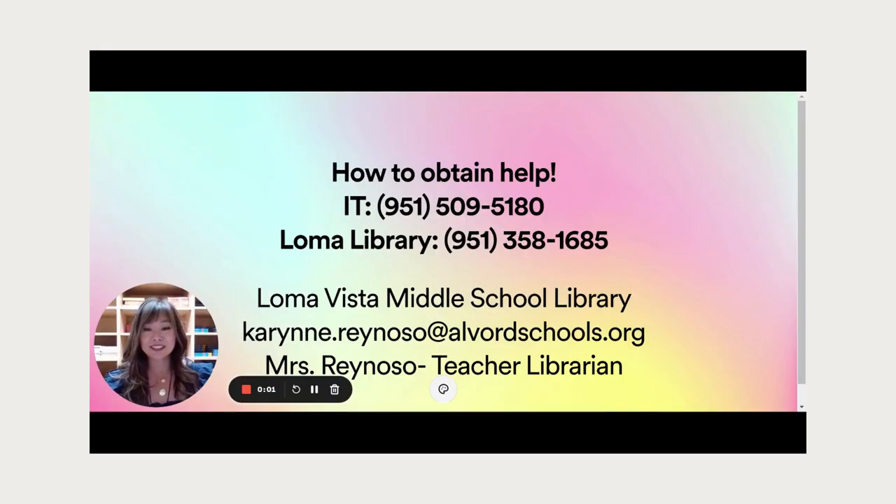Hi students, it's Mrs. Reynoso again. After watching this entire orientation, if you have questions that are unanswered, you can always email me — my email is right here on the screen. You can always come visit me in the library. I'm here until 3:15 every day, and often after school as well. If you need help finding information, that is my job. I'm here to help you with all your information services, research, or finding a good book of course. You can also call the Loma Vista Library — there's our phone number. If you need help with IT for your Chromebook, the help desk number is available from 9 AM to 5 PM, Monday through Friday. We are always here to help you out, and I hope you have a wonderful day.